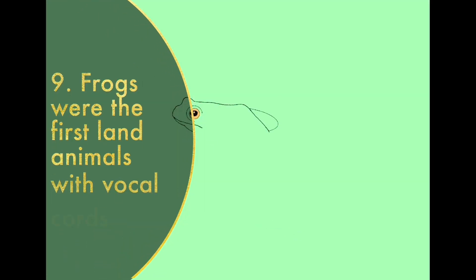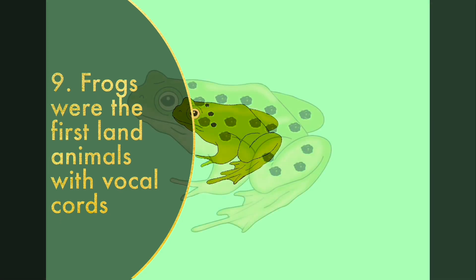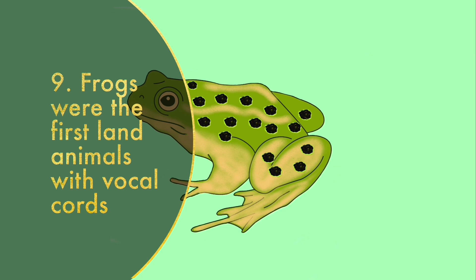Frogs were the first land animals with vocal cords! Male frogs have vocal sacs — pouchy skins that fill with air. These sacs resonate sound like a megaphone, and some frog sounds can be heard from a mile away!